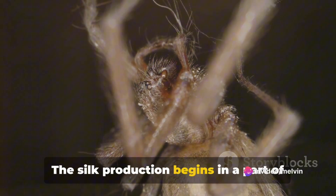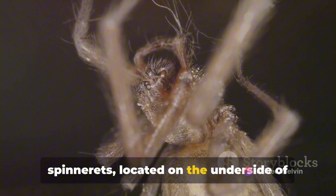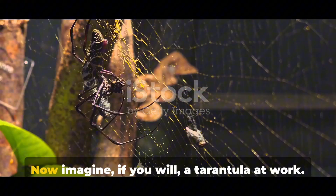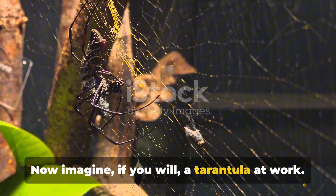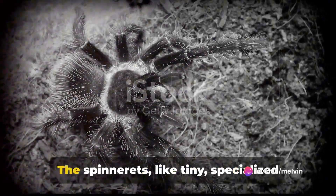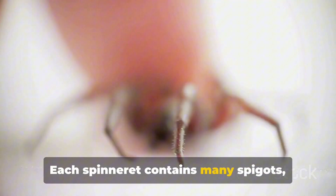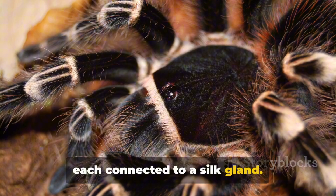The silk production begins in a part of the tarantula's body known as the spinnerets, located on the underside of their abdomen. Imagine a tarantula at work — it's not spinning a web, but creating a silk-lined burrow. The spinnerets, like tiny specialized factories, are busily producing silk. Each spinneret contains many spigots, each connected to a silk gland.